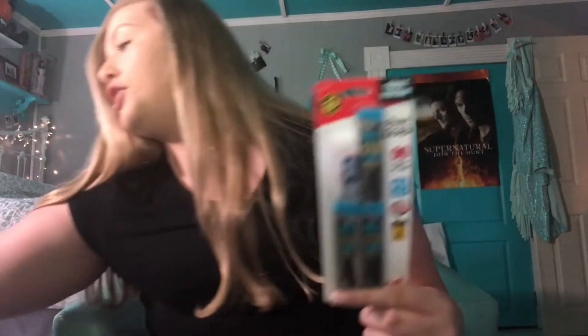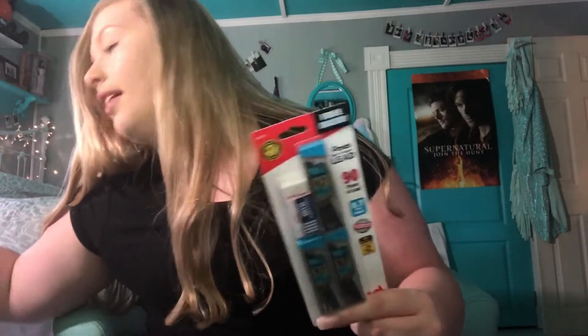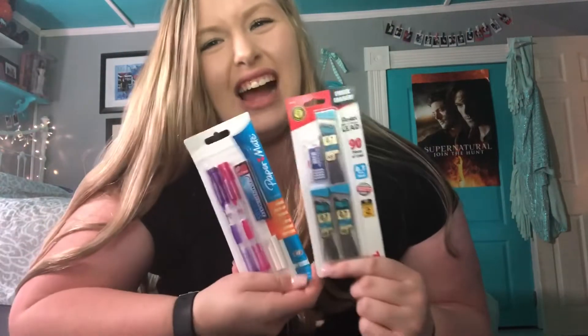Of course, throughout the year all of your pencils are going to run out of lead, so you're going to need refills. Being the pre-planner that I am, I already got extra lead — even though the pencil package comes with some too. I'm just trying to get ready for the whole school year, because planning is what I'm all about.